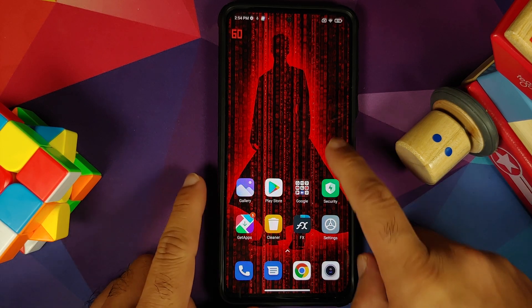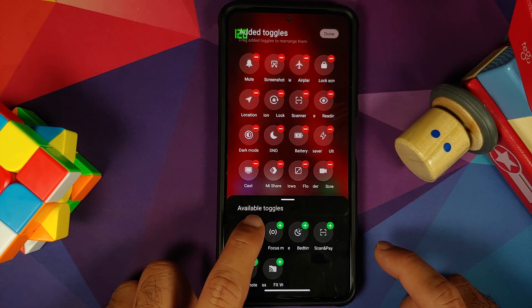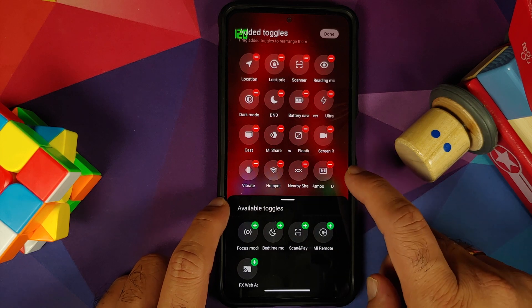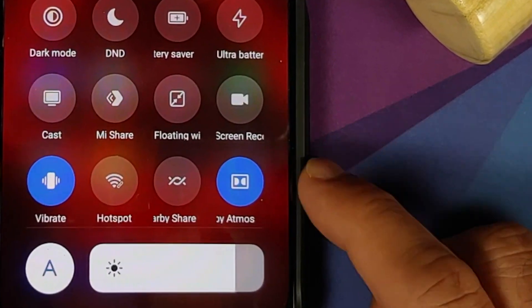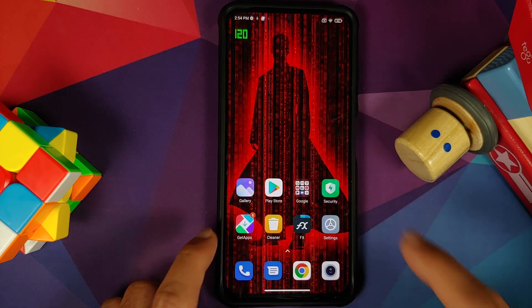They have finally added a quick setting tile for Dolby. If you edit your quick setting tiles, you will notice a new toggle available for Dolby Atmos. All you need to do is tap on the plus button and it will be in your quick setting tiles. You can now enable and disable Dolby Atmos from your quick setting tiles. However, you still do not get your data usage in the quick setting tile.